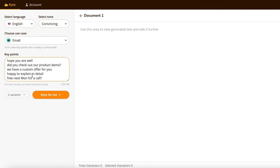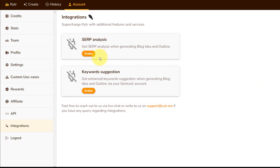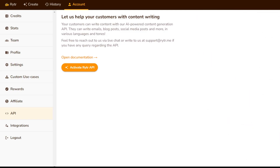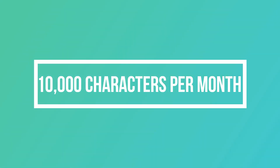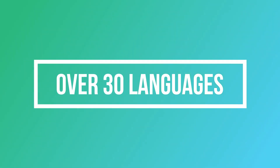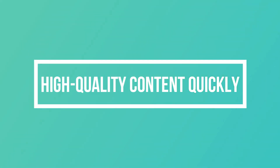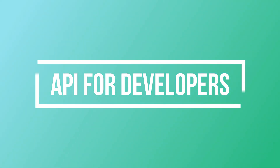Writer also offers a range of customization options that allow users to tailor their writing to their specific needs. For example, users can specify the tone and style of their writing. Writer integrates with SEO tools like Semrush, which provides enhanced keyword suggestions when generating blog ideas and outlines. Writer also offers an API allowing developers to integrate the platform with their applications. Features include AI content generation, a free plan with up to 10,000 characters per month, a user-friendly platform, content generation in over 30 languages, over 20 tones, third-party integrations, auto-correct, plagiarism checker, and an API for developers.